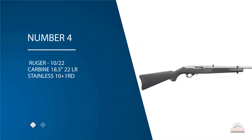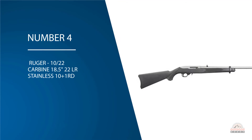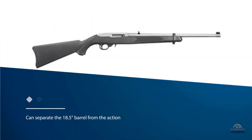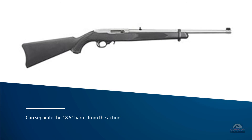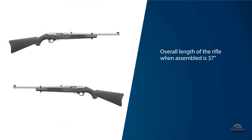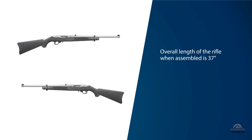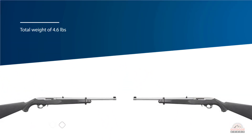Number four: Ruger 10/22 Carbine, 18.5-inch, .22 LR, stainless, 10+1 rounds. The Ruger 10/22 is currently the most popular .22 LR semi-auto rifle series in the world. As the name suggests, you can separate the 18.5-inch barrel from the action by pushing a lever and pulling the sub-assemblies apart. The overall length of the rifle when assembled is 37 inches, but taken apart the longest piece is just around 19.5 inches.